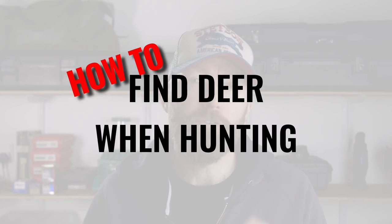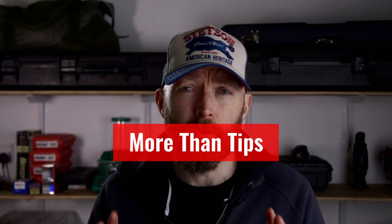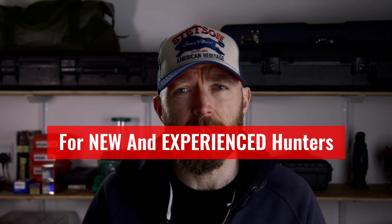You need to find deer before you can shoot them, and in this video you'll get seven tips to help you find deer when hunting. You'll get a microstructure to help you simplify and apply all the skills and knowledge you need to find deer when hunting.